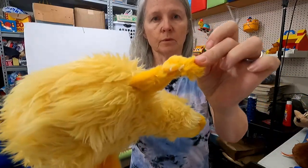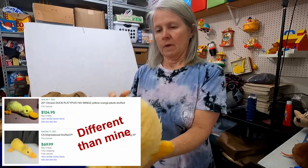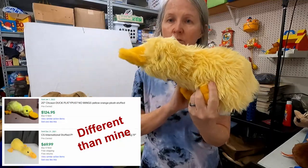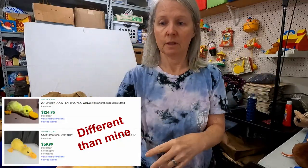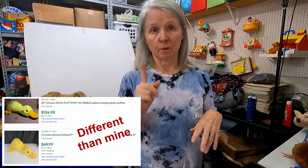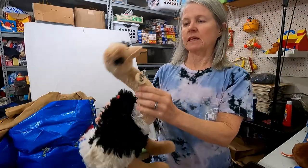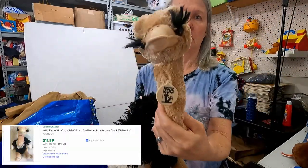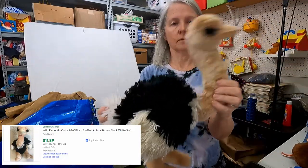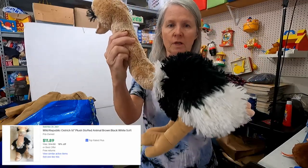Oh, this one has a boo-boo — I'm not going to be able to do much with it, and it doesn't have a tag. But normally I do really well with this kind of stuff. A lot of times they'll put duck, but they'll also put platypus. Here's the thing that makes me think we were in Nashville — a big old ostrich. This is by Wild Republic. I'm hoping $15 or more for it.